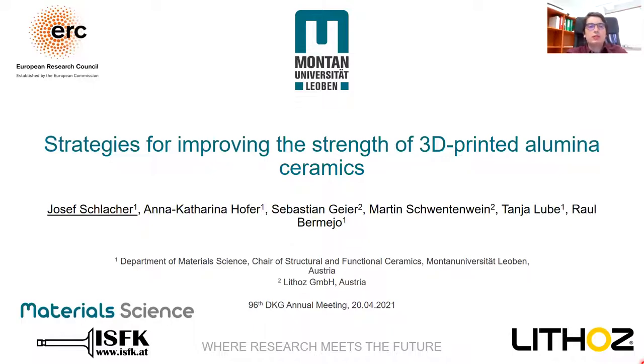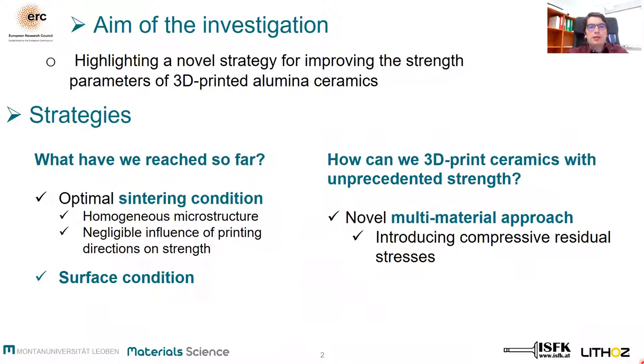Today I would like to show you how we can significantly improve the strength of additive manufactured alumina. The aim of this study was to investigate a strategy by designing alumina ceramics with enhanced strength. We studied the influence of sintering conditions as well as surface conditions on the mechanical properties of 3D printed alumina.